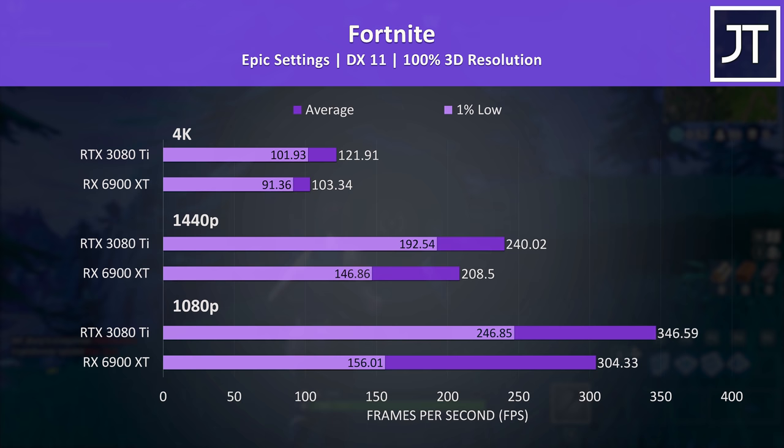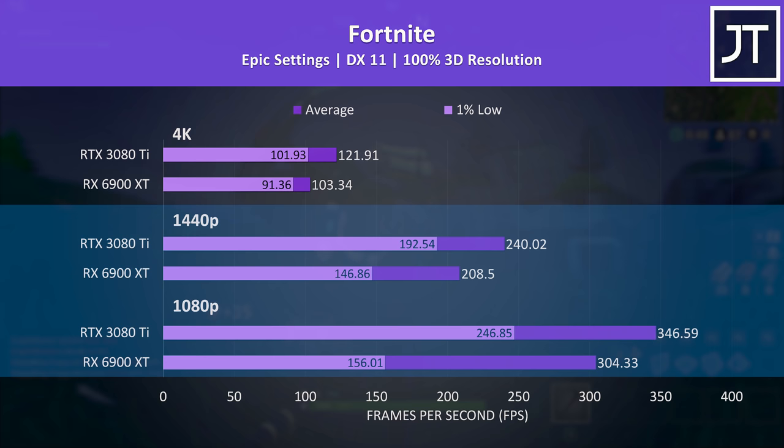Fortnite was doing better with Nvidia, with quite large gains noted in the 1% lows at lower resolutions. At both 1080p and 1440p, this is the biggest win for the 3080 Ti out of all 17 games tested.